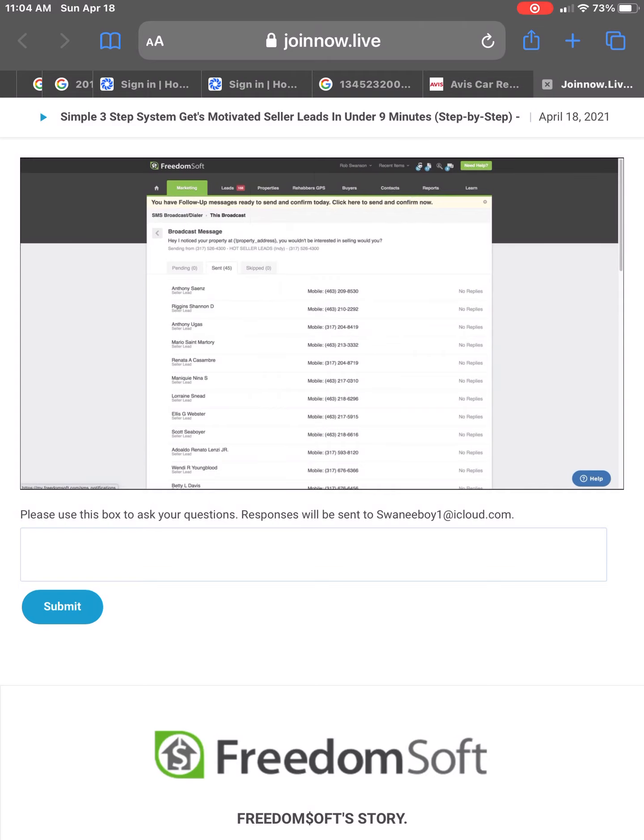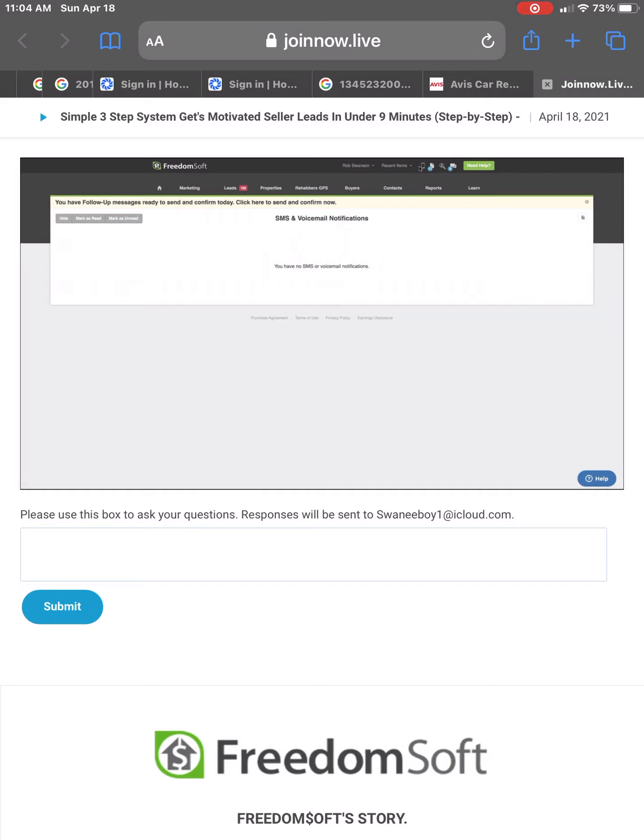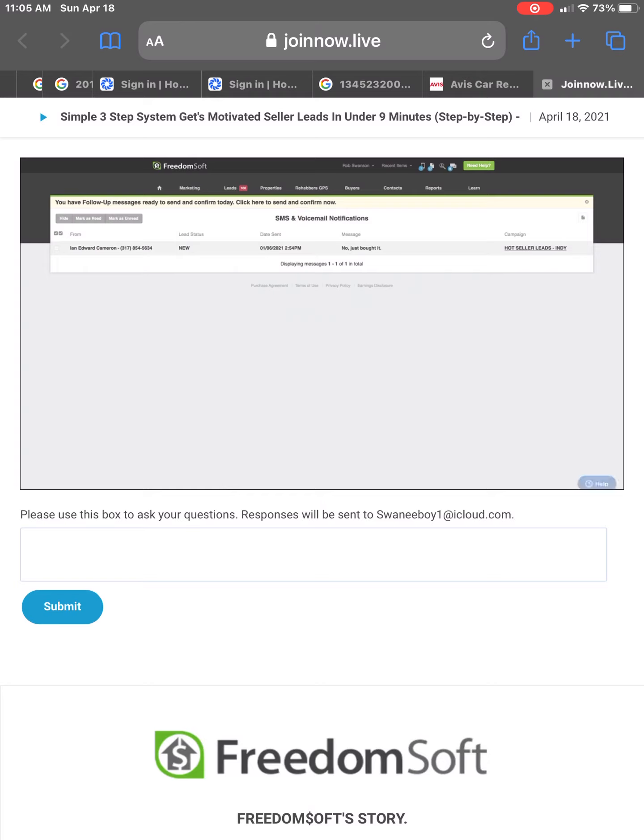Almost immediately, every time we do this, you're going to start getting replies back. Those replies come in on FreedomSoft's notifications page. I'm going to hang out here for a second because it almost always happens that as soon as we send out a broadcast message, they start coming in. Okay, there's the first one — Ian says, 'No, just bought it.' You can see it's coming in from that campaign: Hot Seller Leads Indy. There's another one: 'Take me off the list.' Two replies so far.